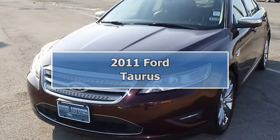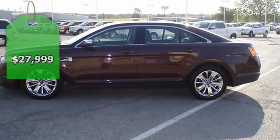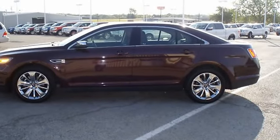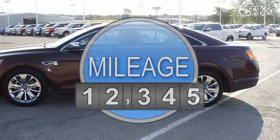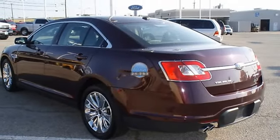This 2011 Ford Taurus Limited looks like it just came off the showroom floor. Fully loaded with sporty charcoal black leather interior, power windows, power locks, power mirrors, power seats, sync, and great-looking wheels.